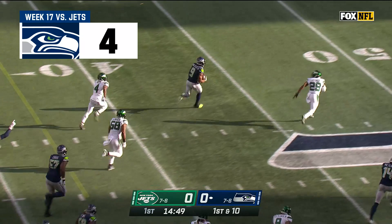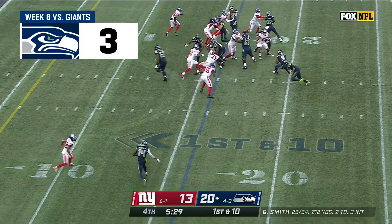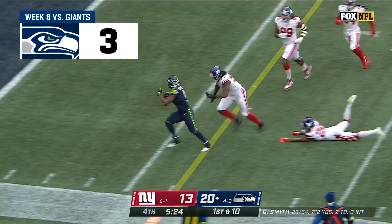From the 27-yard line, that's Ken Walker, the rookie, who's loose! Walker! Cross midfield! And down the sideline he goes! Inside the 50 to the Jets! They had Seattle out of sorts, and now they're back in the driver's seat. Walker able to reverse his field!